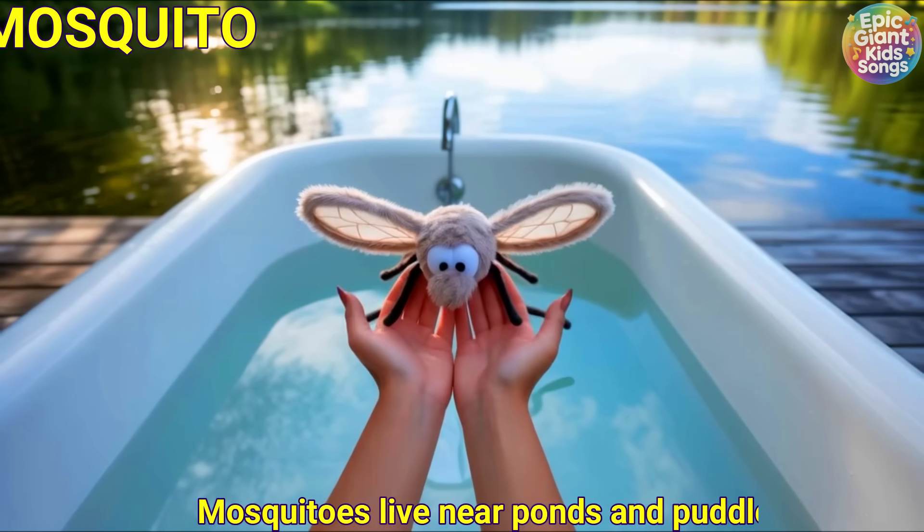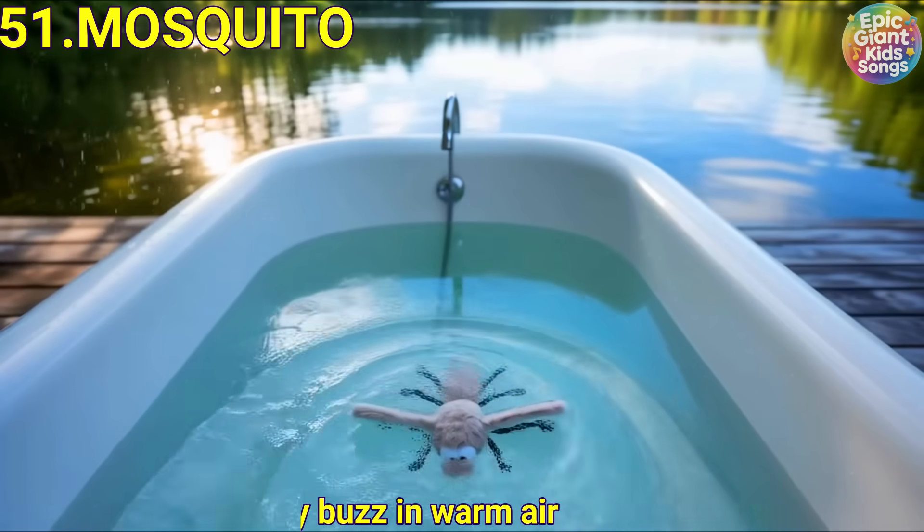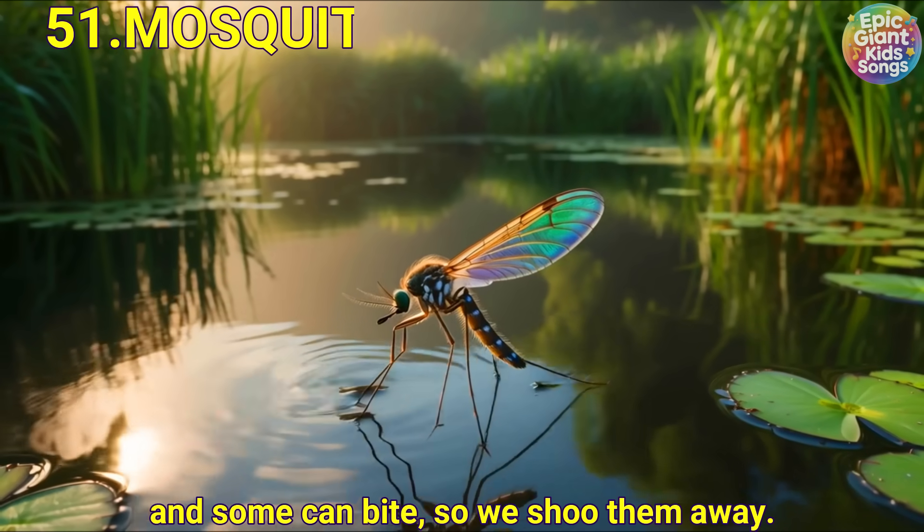Mosquito. Mosquitoes live near ponds and puddles. They buzz in warm air and some can bite, so we shoo them away.